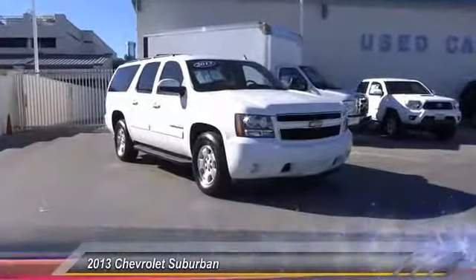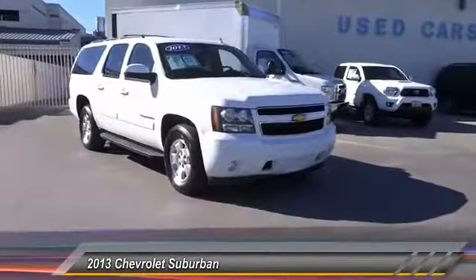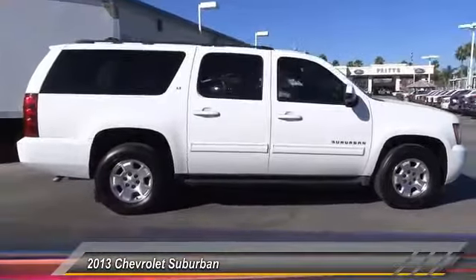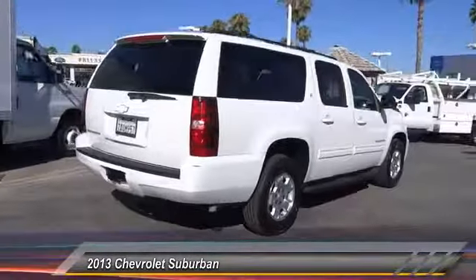The 2013 Suburban. Suburban exceeds at towing heavy trailers, hauling loads of people and gear, and enduring hard use and rugged terrain, and is priced below $30,000. This vehicle has less than 80,000 miles.